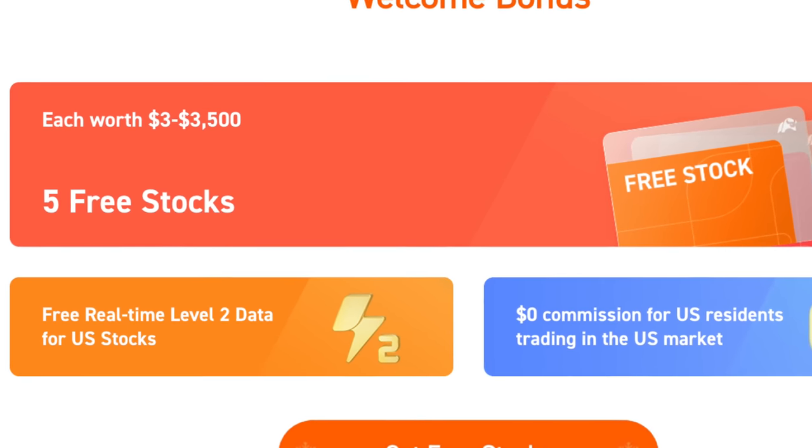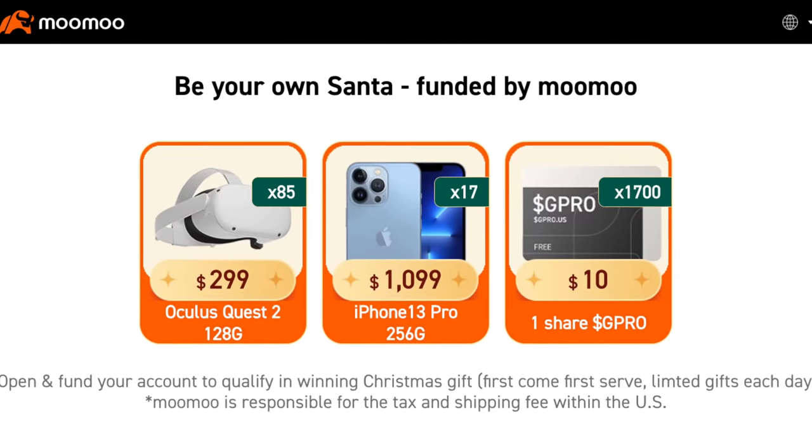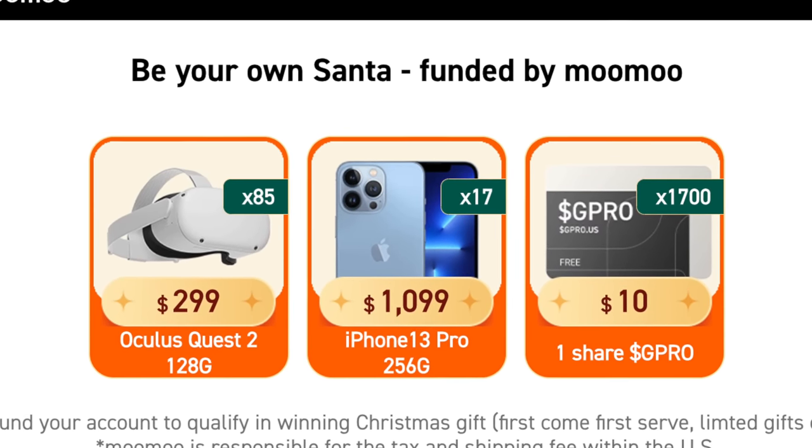This video is brought to you by Moomoo. Get 5 free shares of stock valued between $3 and $3,500 — one for opening up an account, another for depositing any amount, and three more shares for depositing $2,000 or more. For a limited time, you can also get an Oculus Quest 2 for depositing $100 or more. Moomoo is giving away 85 of these, and from my contact I know the odds are pretty good. Check out my referral link down in the video description below.